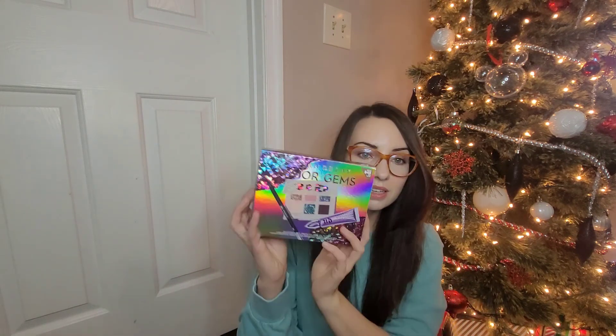I wanted to try the formula, and it pushed me to free shipping as well. It's really pretty — it's gonna be really pretty for the holidays. I don't wear a ton of metallics, but I think it's a good one to have in your collection because it's so nude and subtle.